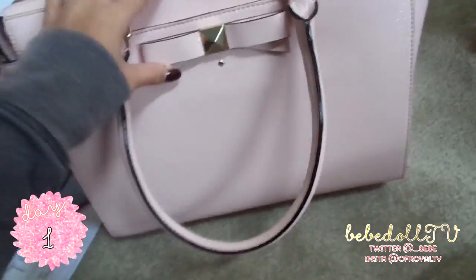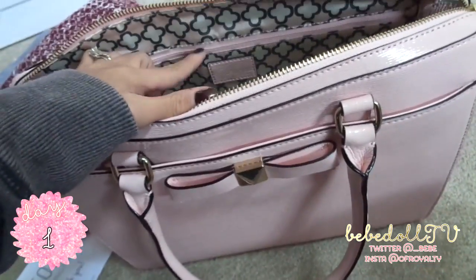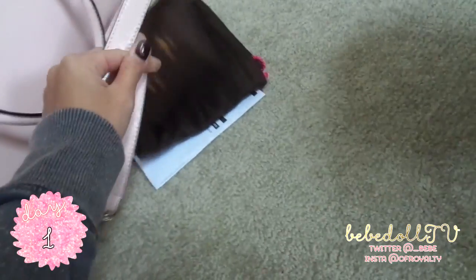I'm going to be extra careful with this because of the color, but I love it so much — I had to get it. It has a little pocket right here, a zipper right there, and two pockets here. It did come with a strap and a dust bag.